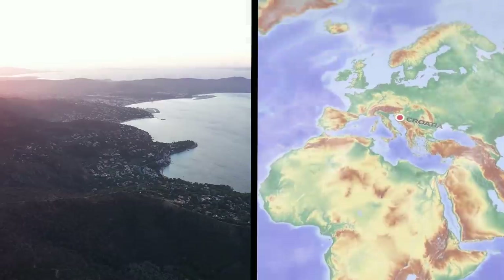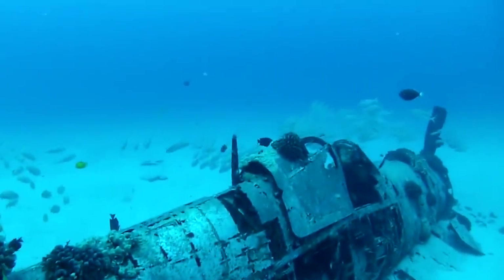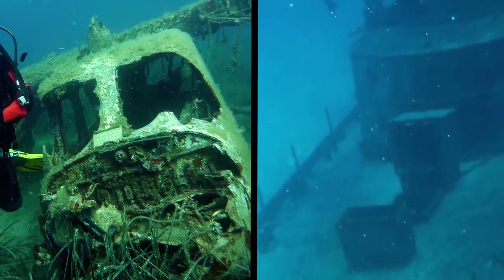A destroyed bomber aircraft from World War II was found off the coast of Croatia. It wasn't the first time one of these warbirds was discovered in the area — there are thousands of sunken vehicles from the war all throughout the Adriatic Sea, including planes and boats.